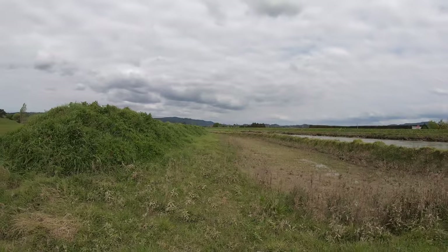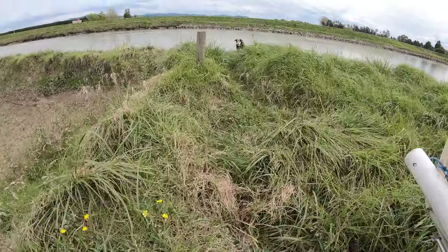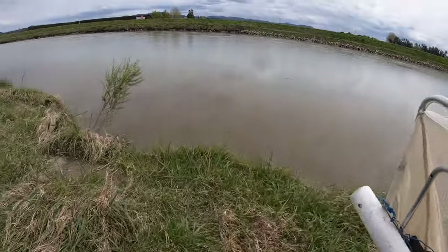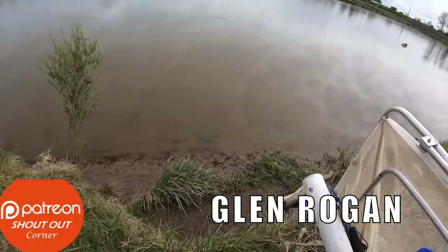Here's heaps of puha there, look. Right, here we are back at our spot, first time in about maybe two weeks. Look how muddy it is, look. Oh, the tide's low. It's our incoming tide so far, but yuck.